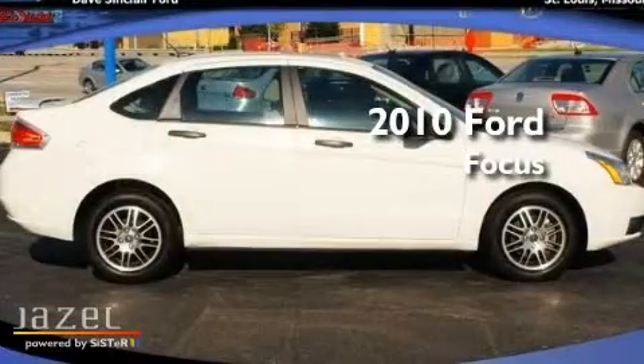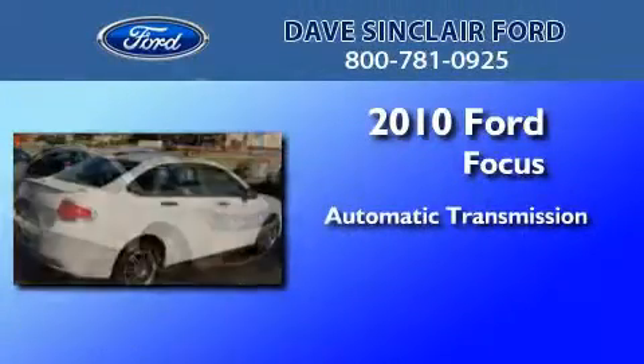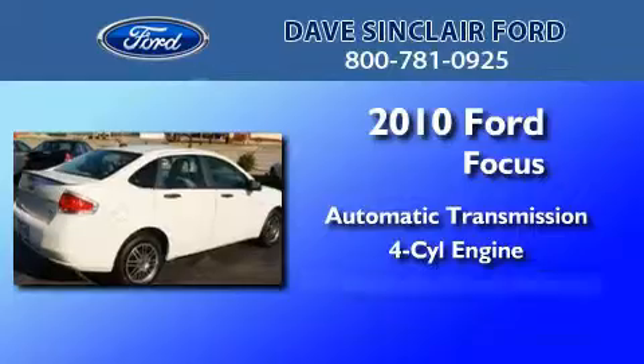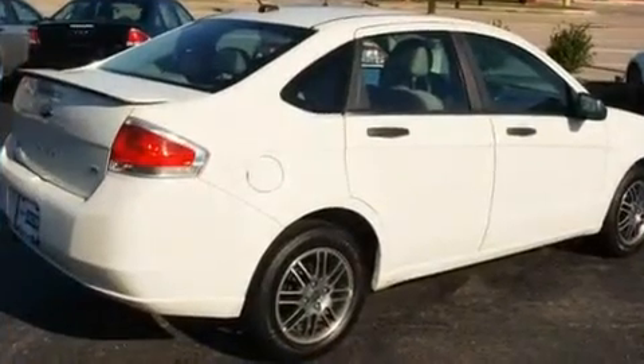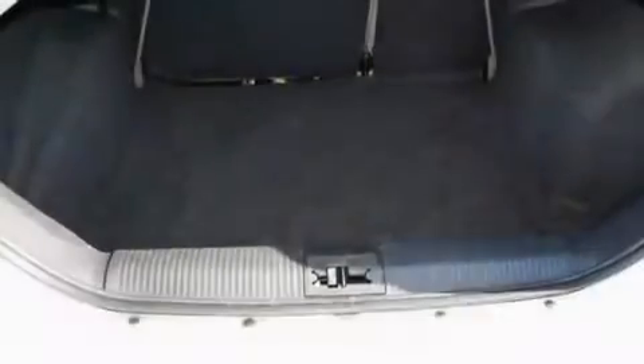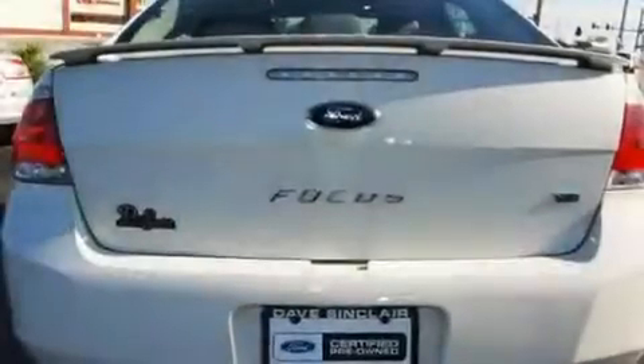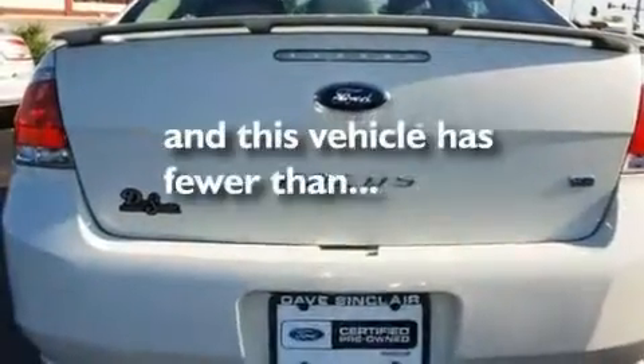This is a certified pre-owned 2010 Ford Focus. This car has an automatic transmission and a four-cylinder engine. Its top features include a rear split bench seat, aluminum wheels, tinted glass, traction control and stability control systems, side curtain airbags, and this vehicle has less than 26,000 miles.